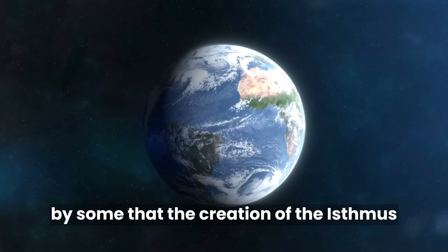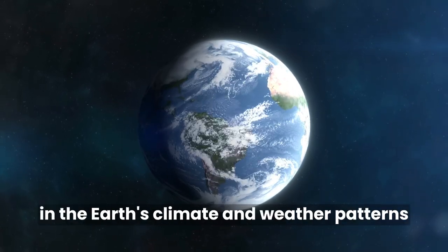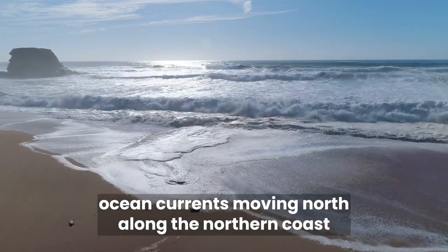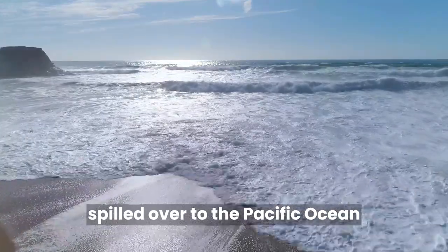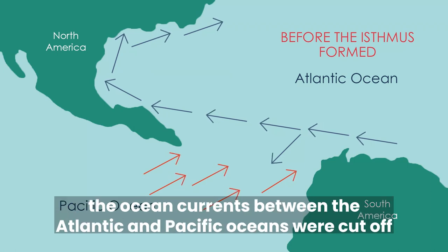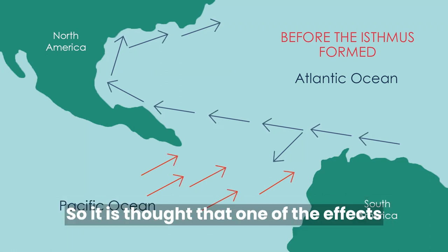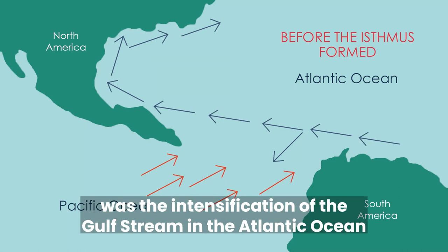It is also believed by some that the creation of the isthmus is responsible for changes in the Earth's climate and weather patterns. Before Panama was formed, ocean currents moving north along the northern coast of South America spilled over to the Pacific Ocean through the Central American Seaway. As the isthmus of Panama was formed, the ocean currents between the Atlantic and Pacific Oceans were cut off, forcing water northward into the Gulf Stream Current. So it is thought that one of the effects of the formation of the isthmus was the intensification of the Gulf Stream in the Atlantic Ocean.